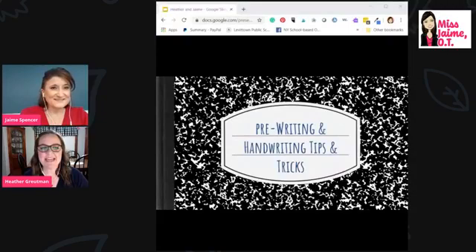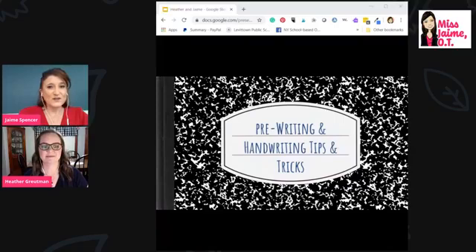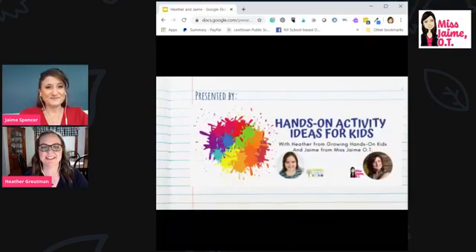Let's get started. If you have questions, feel free to ask away, but we're going to try to hold off until the end so that we don't end up going off on tangents. Hopefully we answer some of your questions as we go along. Welcome — you're in the right spot, it's the Hands-On Activity Ideas for Kids Facebook group.